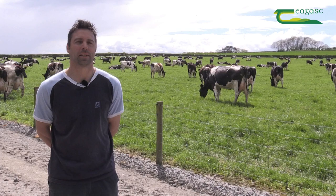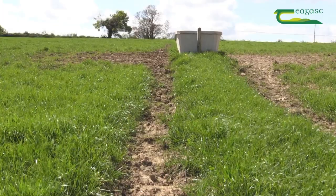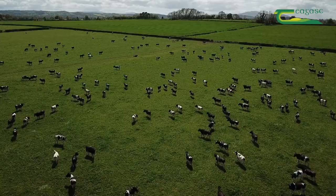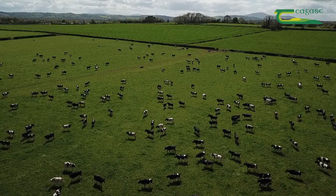Every paddock has eight gaps going into it so you can access multiple points. Some paddocks aren't accessible through the roadway to the back, so we run a cow track about one metre wide to get the cows up. This may take half an hour at times to get 300 to 350 cows into the back of these paddocks, but it's well worth it as poaching is minimised and they get access to grass.